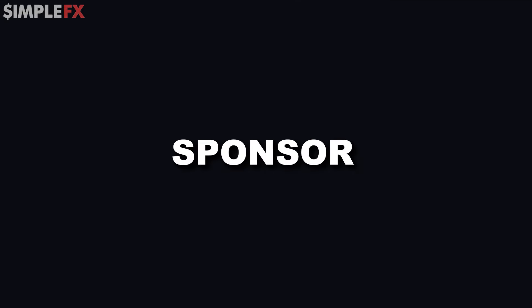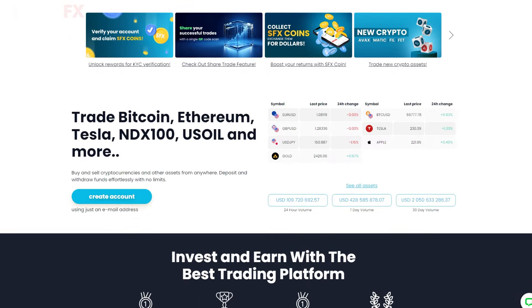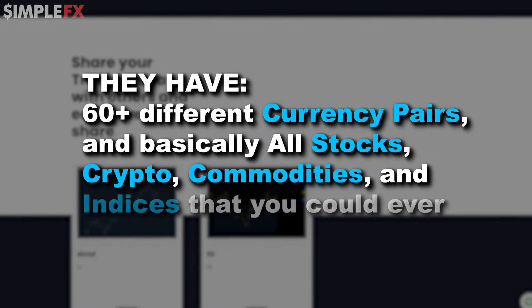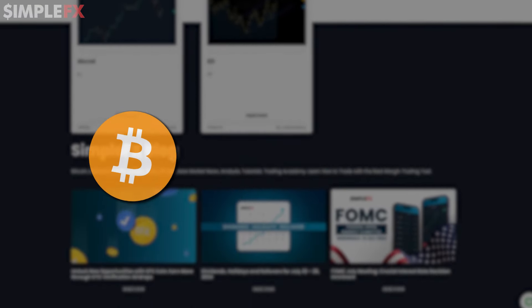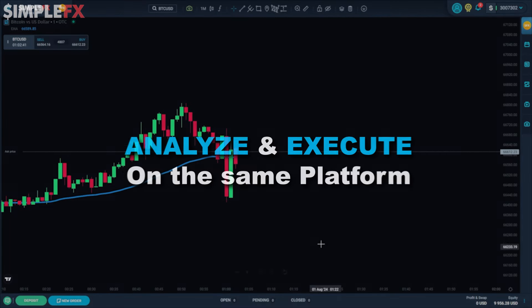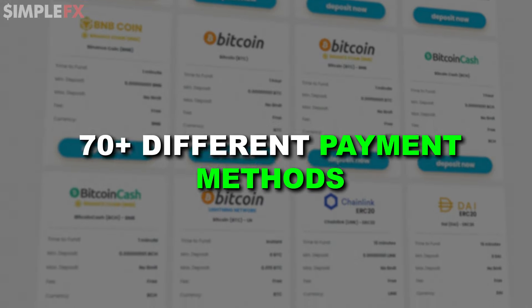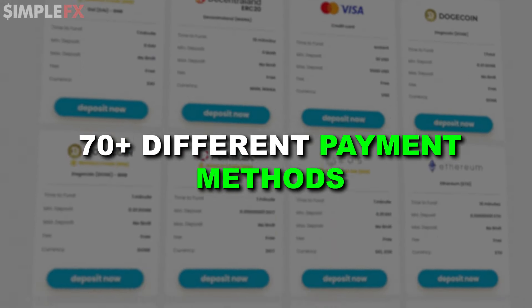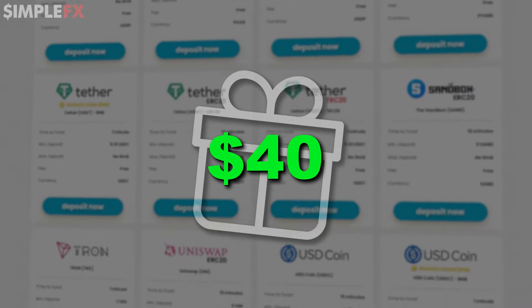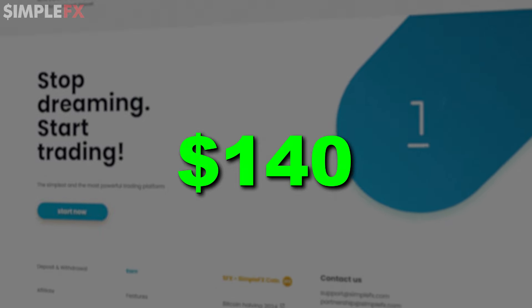Now, the sponsor of today's video is SimpleFX, a free trading platform. They have over 60 different currency pairs and basically all stocks, crypto, commodities, and indices you could ever want to trade — from Bitcoin to the S&P 500 to NVIDIA stock. They also come with a built-in TradingView chart, which means you can analyze and execute trades on the same platform. SimpleFX allows you to deposit using more than 70 different payment methods. And to thank my viewers, they want to give you all a $40 deposit bonus if you deposit at least $100.